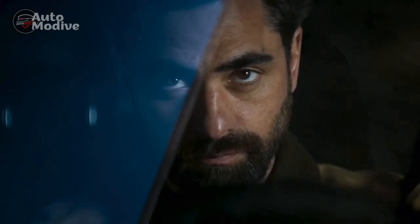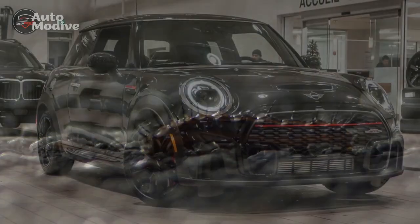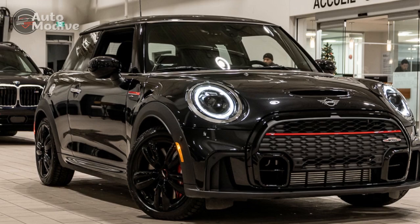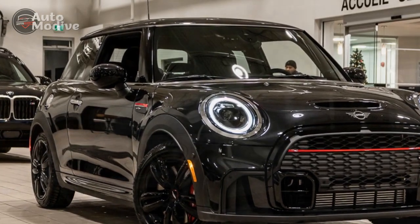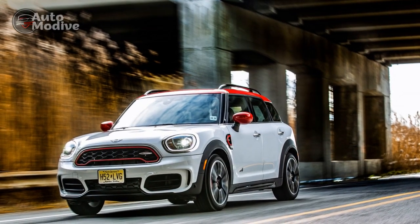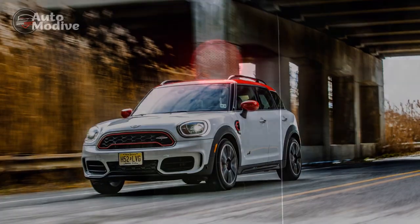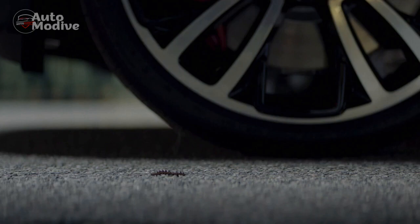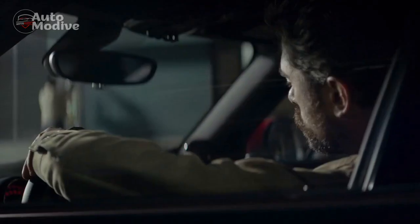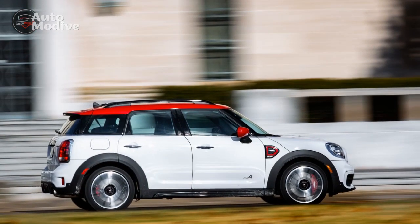Exterior Design: The 2023 Mini John Cooper Works Countryman boasts an eye-catching and athletic exterior design that exemplifies the brand's heritage. The iconic bulldog-like stance remains intact, while the John Cooper Works specific elements — such as the aerodynamic body kit, honeycomb grille, and exclusive JCW badges — add a touch of aggression and sportiness to the Countryman. The LED headlights and taillights enhance both aesthetics and visibility, giving the car a modern and distinctive look, even at night.